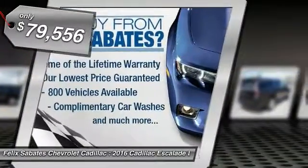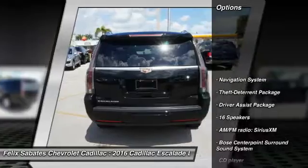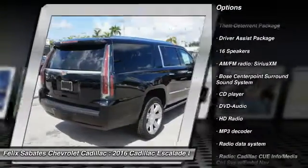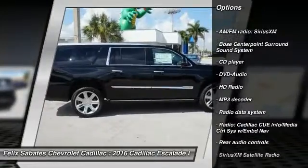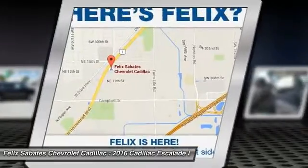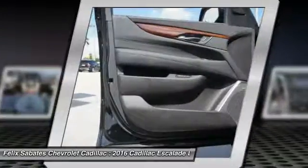Here are some of this vehicle's great options: power passenger seat, traction control, navigation system, dual airbags, leather-wrapped steering wheel, alloy wheels, air conditioning front, power steering, four-wheel disc brakes, and universal garage door opener.